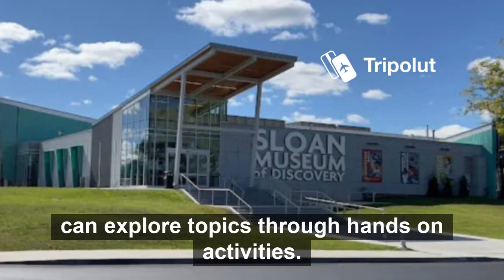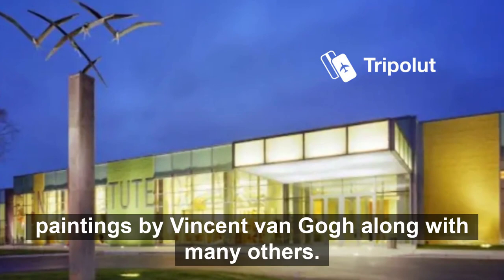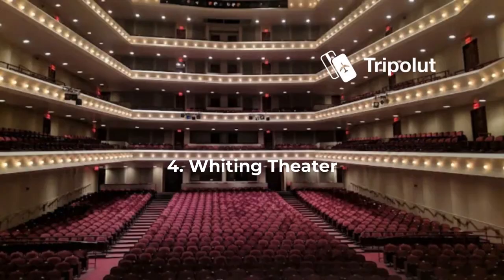Number three is the Flint Institute of Art. Today it houses over 15,000 pieces from around Europe, including paintings by Vincent van Gogh. Number four is the Whiting Theater. It was built on the former Flint Public Library site and opened its doors in 2011 as part of an effort to revitalize downtown Flint.